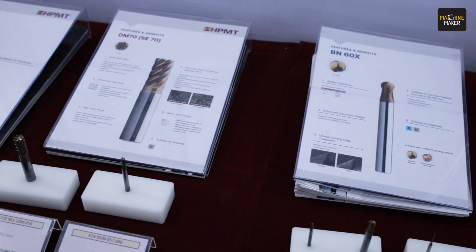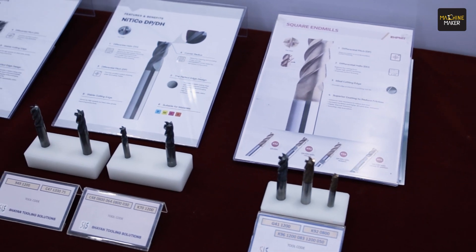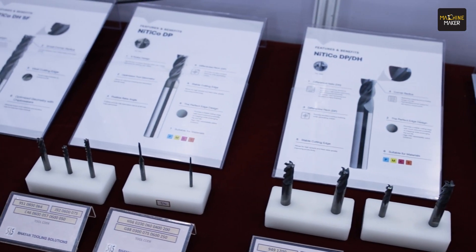These industries require high precision not just from the machining but also from the cutting tools — how you manufacture them and your know-how in the industry. HPMT has been in this industry for more than four decades, continuously improving our products, technology, coatings, materials, and geometry to meet industry demands. That's why we are putting a lot of effort into the India market, continuously supporting our dealers and distributors and visiting exhibitions all the way from Malaysia.